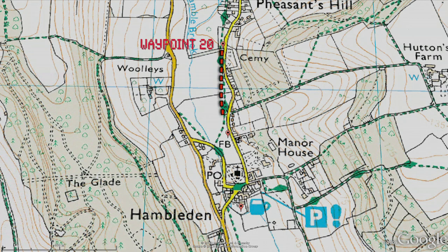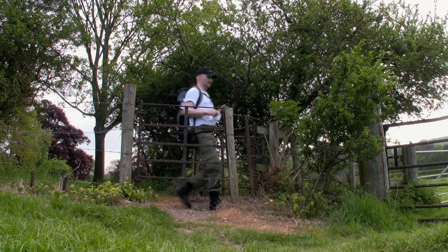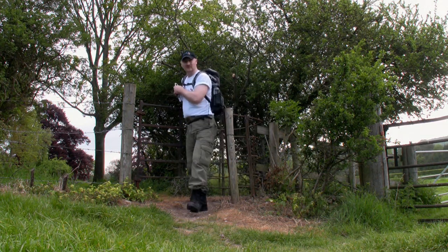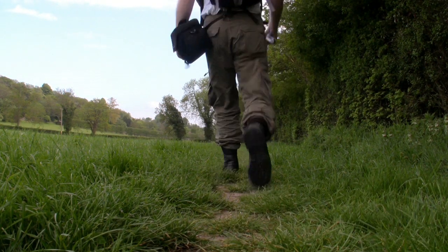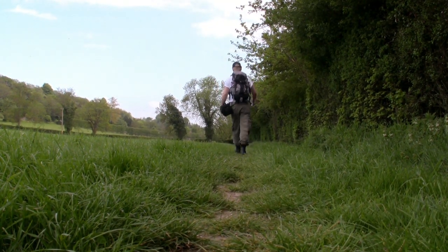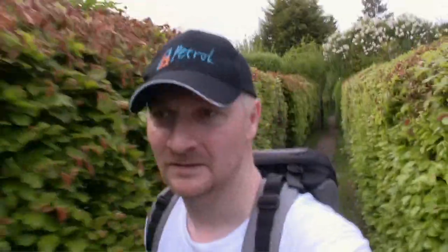At waypoint 20, you should be able to complete the walk in about 25 minutes at waypoint 22. We're going to continue through a few more fields. We're heading south towards Hambleden Church. These paths are narrow — good job I'm thin.